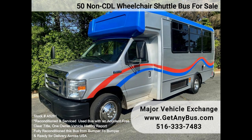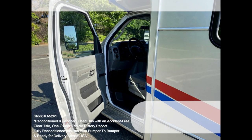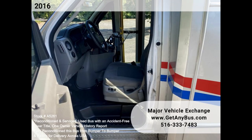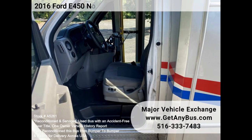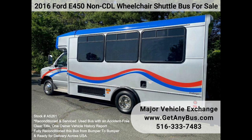This non-CDL bus seats 14 passengers with two five-wheelchair positions plus the driver, and has 128k fleet-maintained miles. It has a dependable and durable Triton 6.8L engine that delivers superb performance and power under load. This engine is well-known for its economy and reliability.